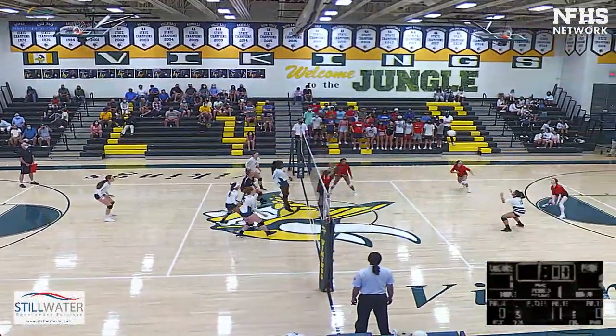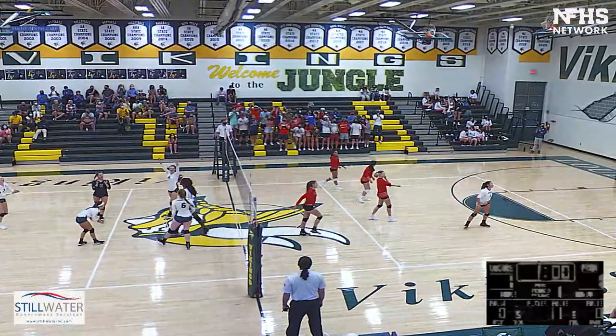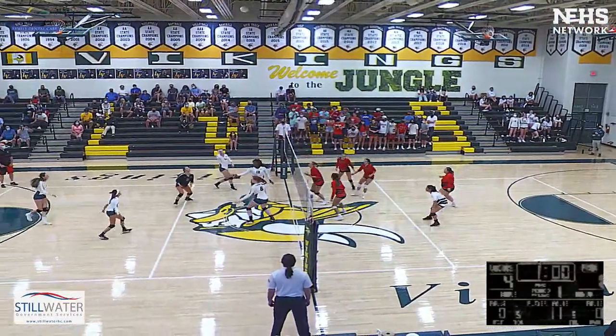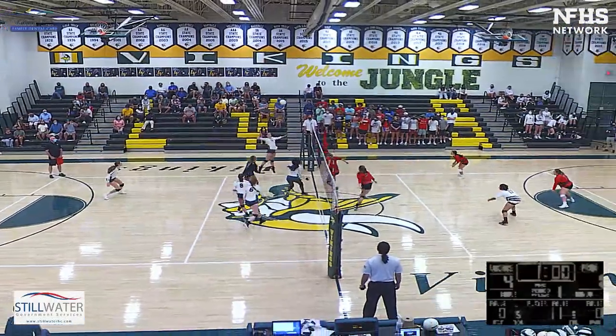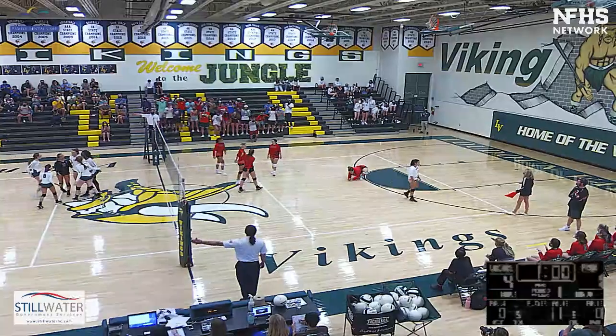Picked up by Ashlyn. Lara with the hit — deflects. Blocked by Lara and Ashlyn. Ball just flipped back over. Becca in control. Out to the outside to Ashlyn, and she finishes one.